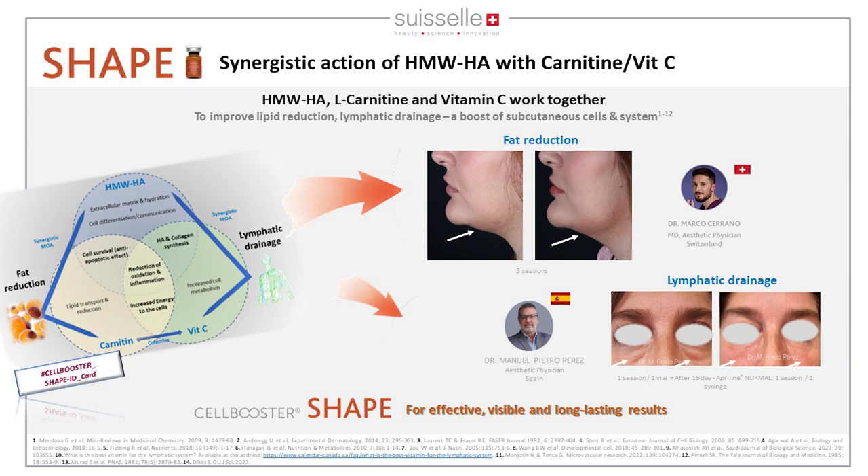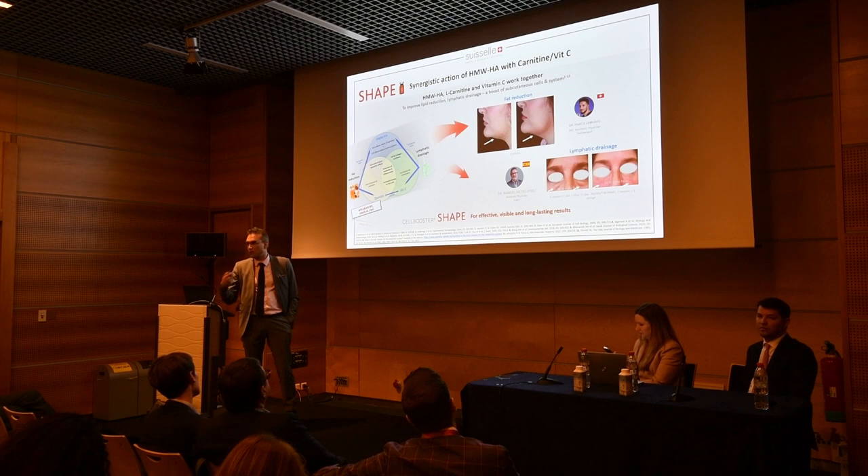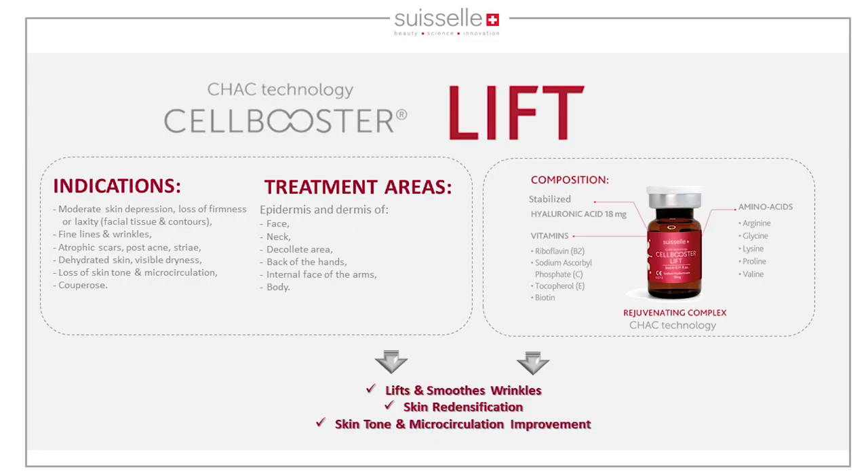All three molecules will increase lymphatic drainage, working on water retention and targeting water from the tissue to the lymphatic system. Cell Booster Lift is a product highly efficient for lifting, smoothing wrinkles, skin redensification, improving skin tone, adding glow, and improving skin microcirculation.